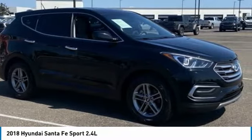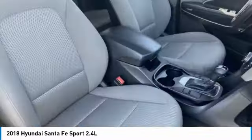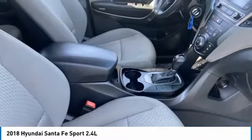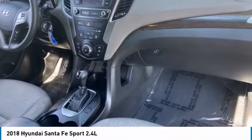Tire pressure monitor, aluminum wheels, rear spoiler, brake assist, traction control, stability control, daytime running lights, tires front all season, tires rear all season, privacy glass.